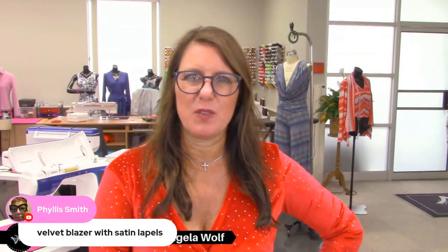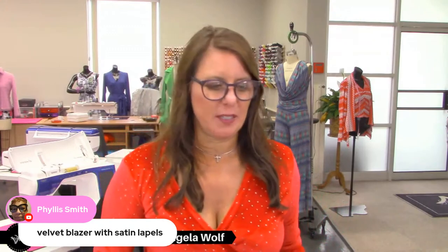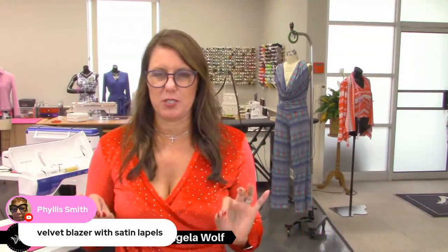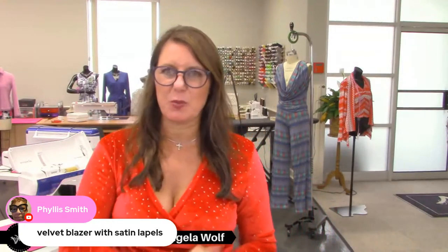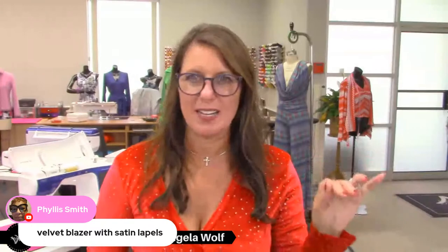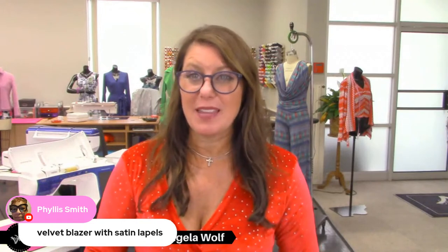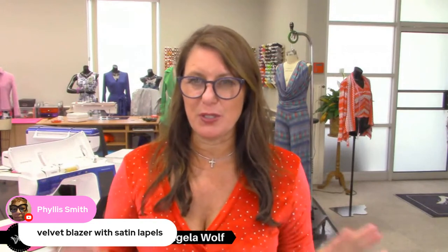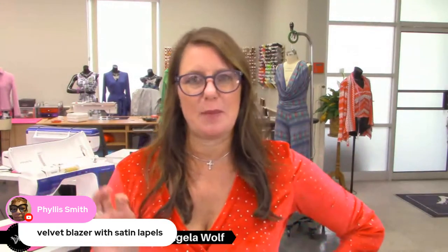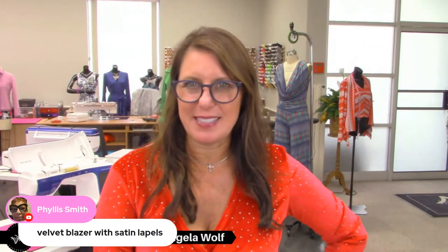A velvet blazer with satin lapels would be very attractive. I actually bought a lavender cotton-silk velvet with no stretch — a gorgeous color — and I've been meaning to make something out of it for about 15 years. Tell me you have some velvet in your stash that you bought and were going to make something gorgeous and then got sidetracked. I was thinking of a beautiful tuxedo-style jacket with contrasting collar and beautiful topstitching.